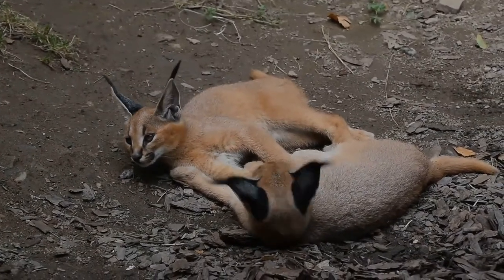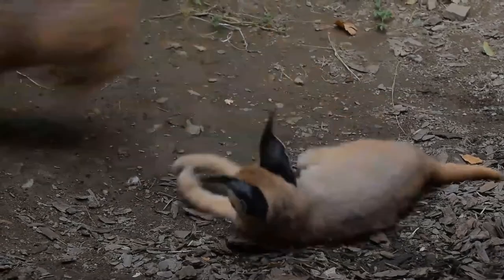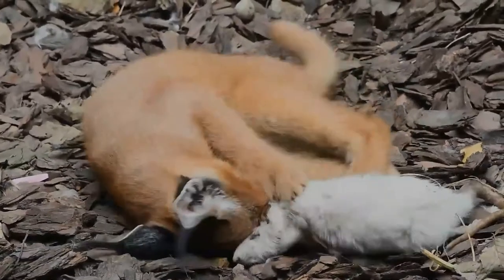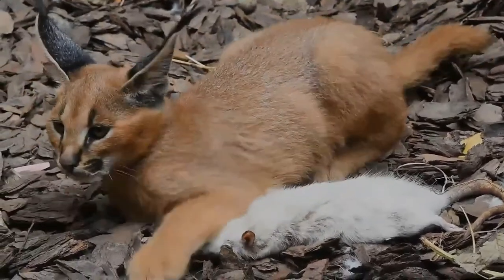Both sexes become sexually mature by the time they are one year old and breed throughout the year. Gestation lasts between two and three months, resulting in a litter of one to six kittens. Juveniles leave their mothers at the age of nine to ten months, though a few females stay back with their mothers.